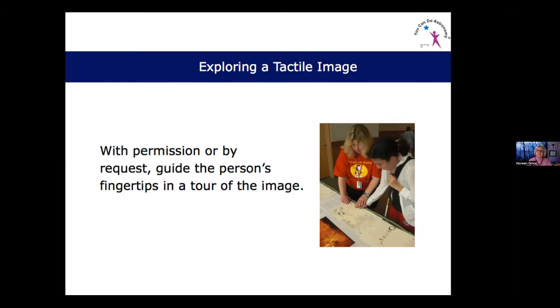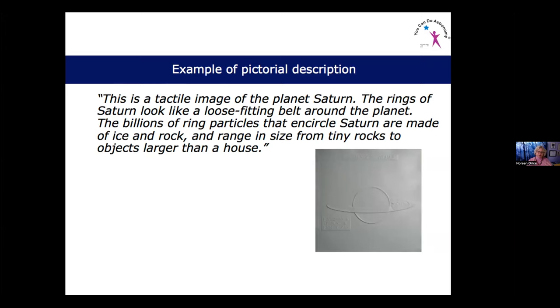An example of a pictorial description: instead of handing somebody a picture of Saturn and saying 'here's Saturn,' describe it — 'This is a tactile image of the planet Saturn. The rings of Saturn look like a loose-fitting belt around the planet. The billions of ring particles that encircle Saturn are made of ice and rock and range in size from tiny rocks to objects larger than a house.' Now you are painting a picture in the person's mind and helping them explore the shape, size, and scope of the object.